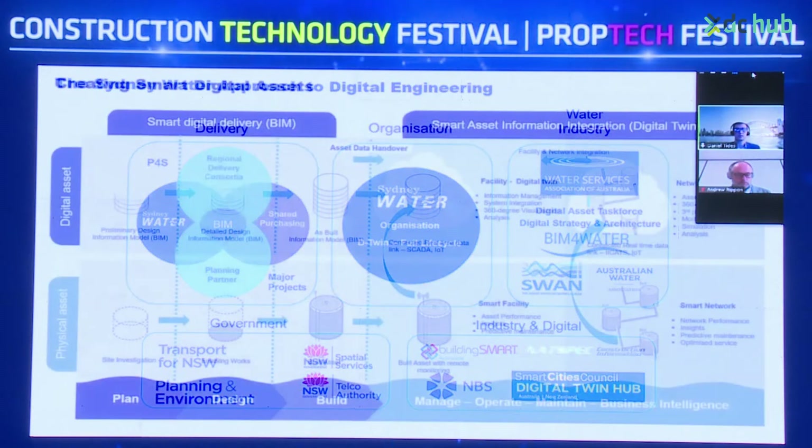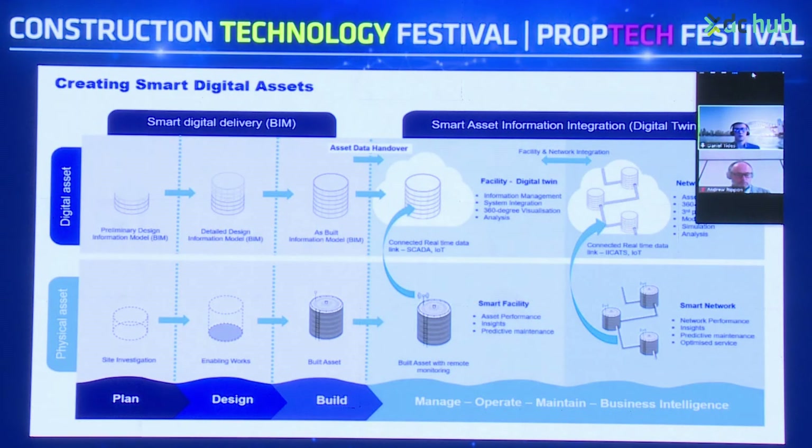In terms of creating smart digital assets, looking at it from a physical asset below and the digital asset above: starting at smart digital delivery with BIM at the planning stage when early site investigation is occurring, a preliminary design BIM model is created that then moves on to the design stage in enabling works on site, where a detailed design information model is built up before moving on to the build stage.